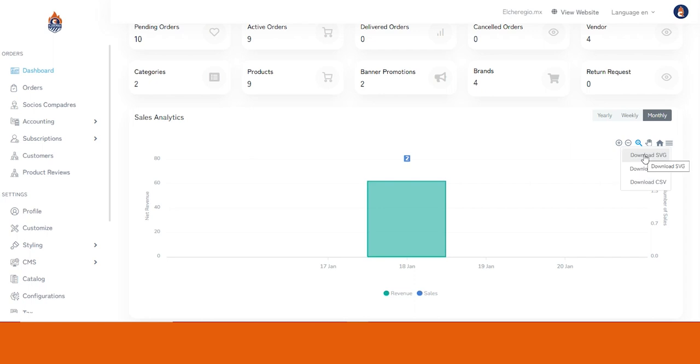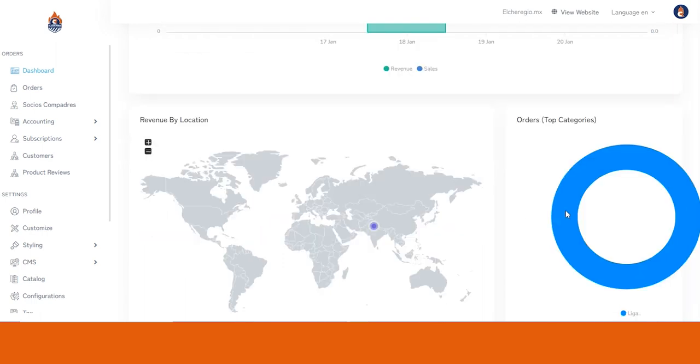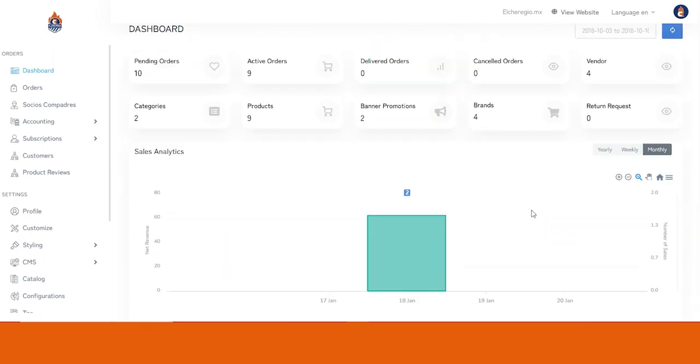These analytics reports are easily downloadable in different formats. Below that you can see revenue by location and orders by top categories, so you can analyze which particular location your business is performing extremely well in, and which particular items are getting the most orders.